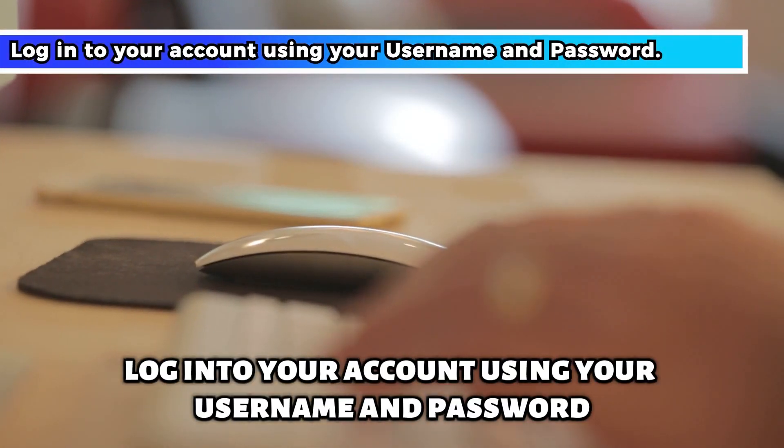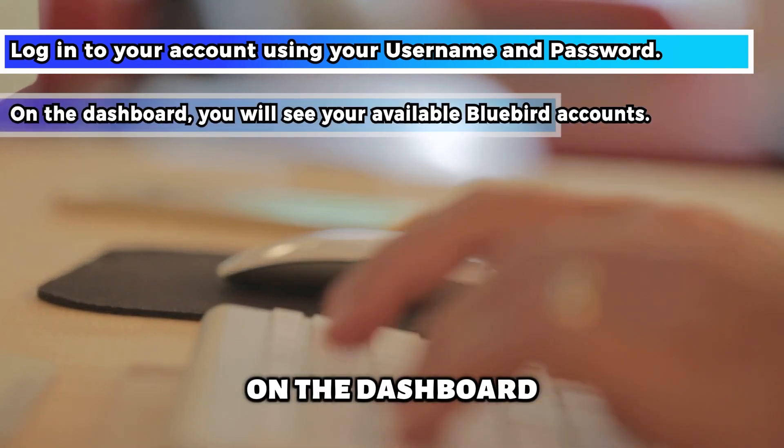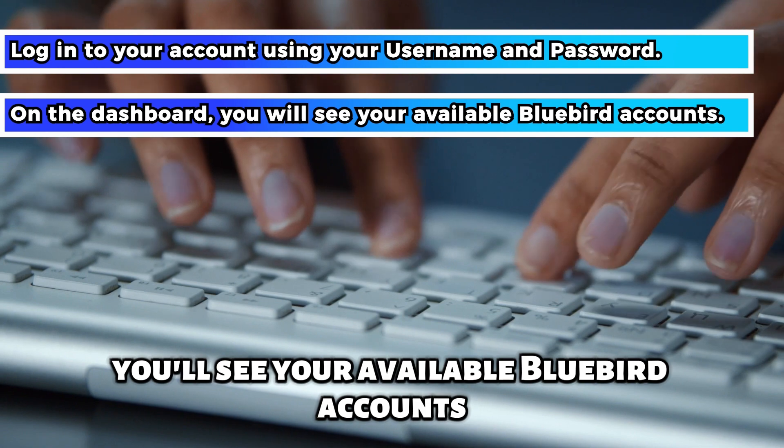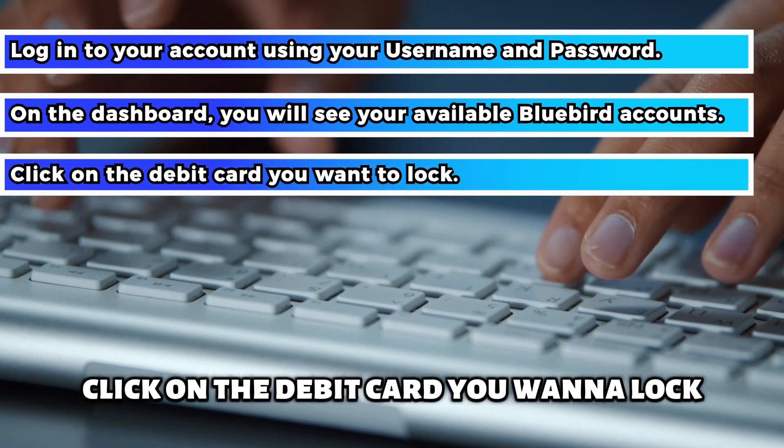Log into your account using your username and password. On the dashboard, you'll see your available Bluebird accounts. Click on the debit card you want to lock.